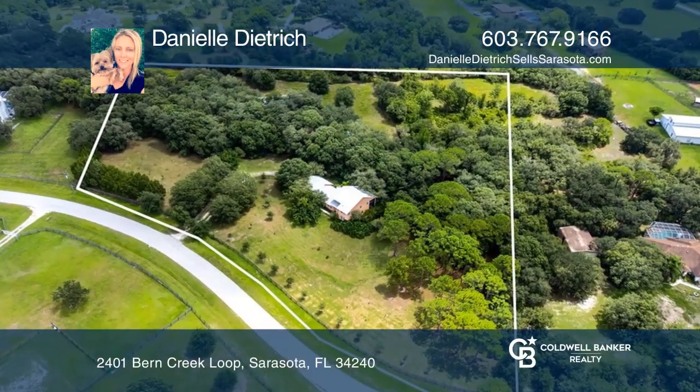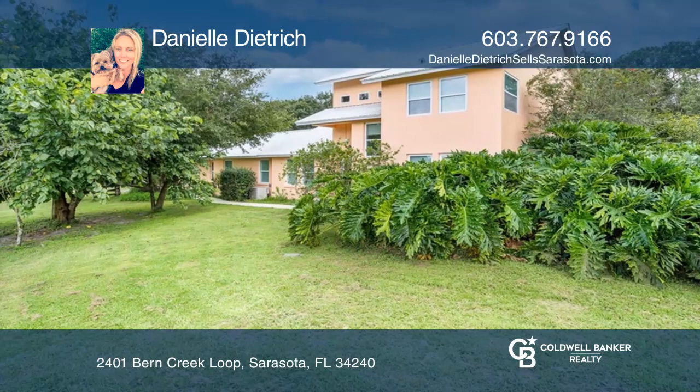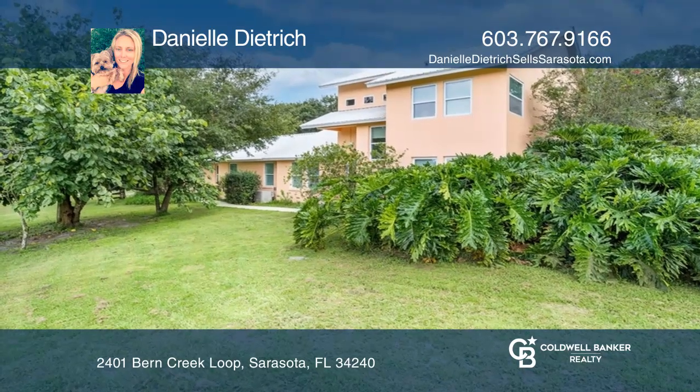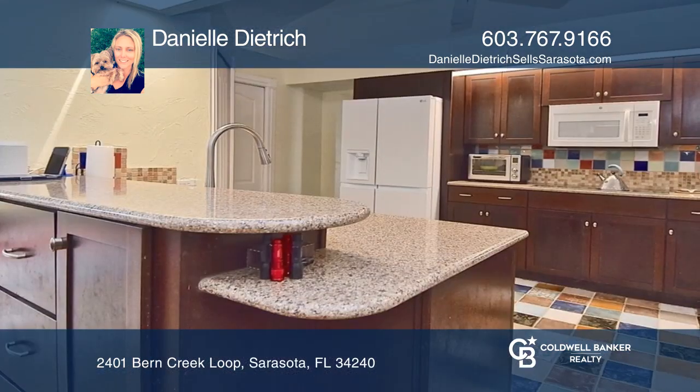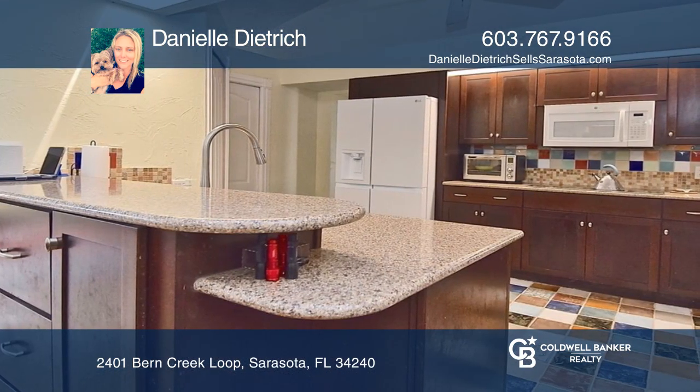The Ranches at Burn Creek offers a roughly 5-acre property with a main home and two additional dwellings. Enter the main home through a French door. Features include a metal roof, a well, and a reverse osmosis system.